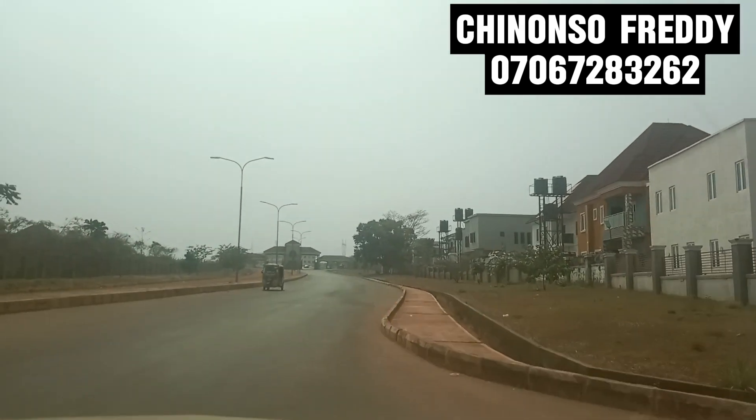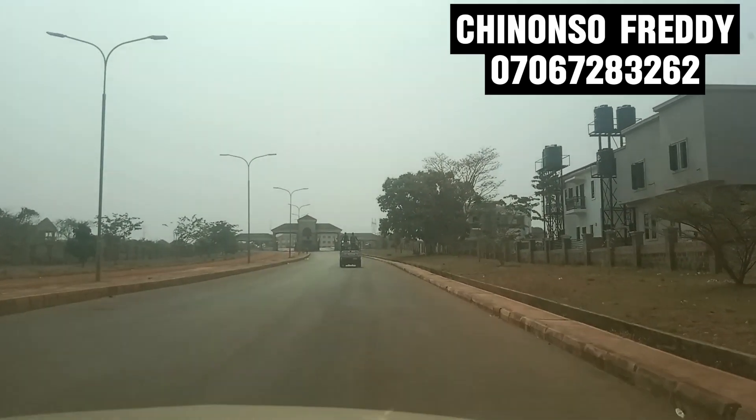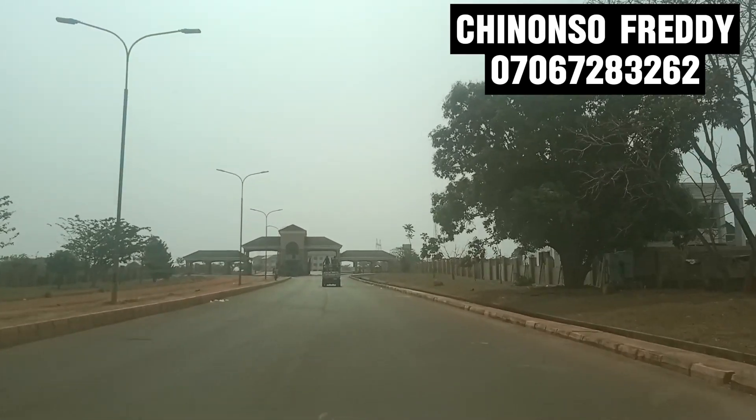We are heading towards the Centenary City gate. It is well secured and well guarded by security. I won't be showing how I pass the gate because using my phone or videoing is not allowed there — that is the rule.